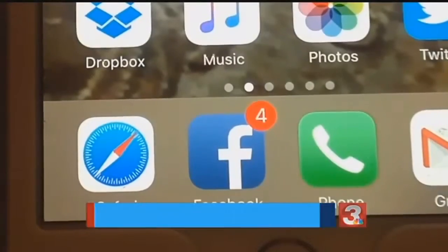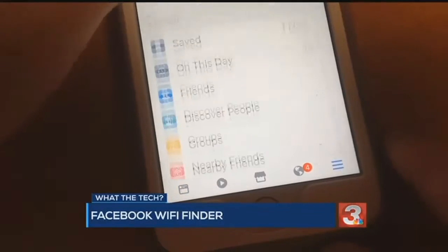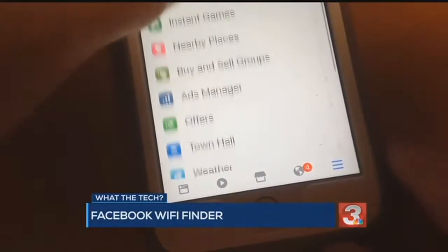Facebook. That can help. You'll find it using the Facebook app on a mobile device. Tap the More icon — the three lines at the bottom of the screen. There you'll see Find Wi-Fi.